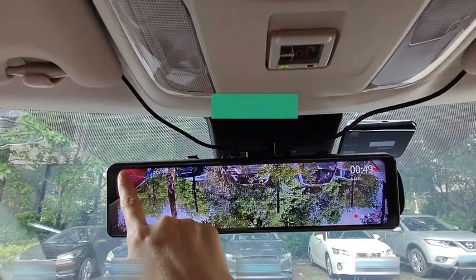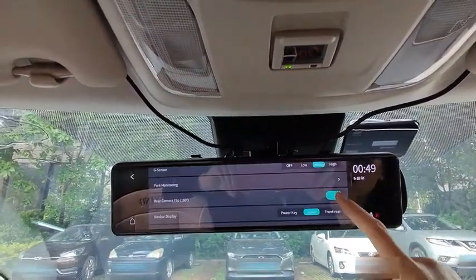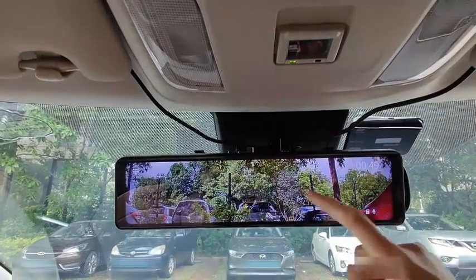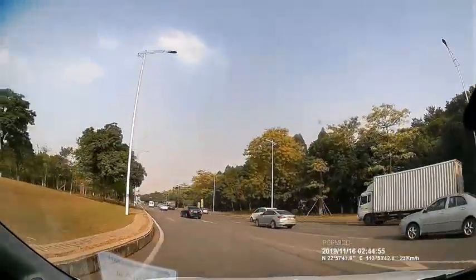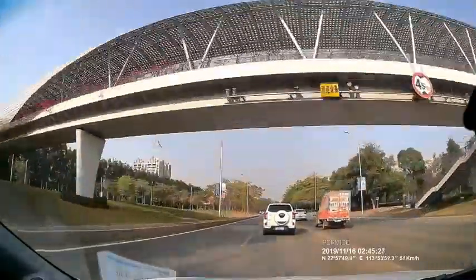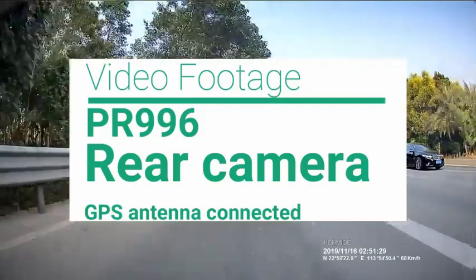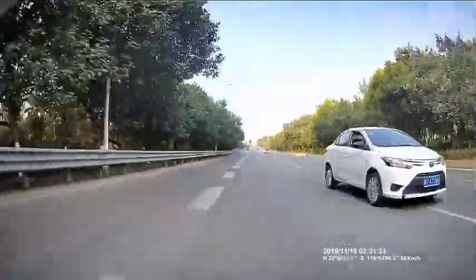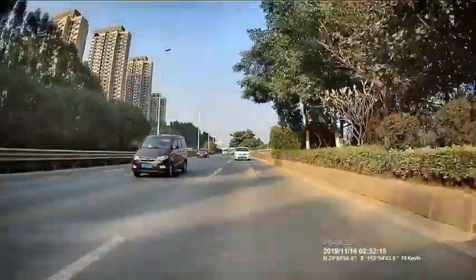The capture resolution of the camera is 1296p, which is a bit higher than the standard 1080p resolution. The rear camera of the set is very discreet in terms of design and comes with a 33-foot long connection cable for ease of installation. Best features: set includes a 12-inch digital display, up to 1296p video capture resolution, backed by a one-year warranty, and WDR-supported camera lens.